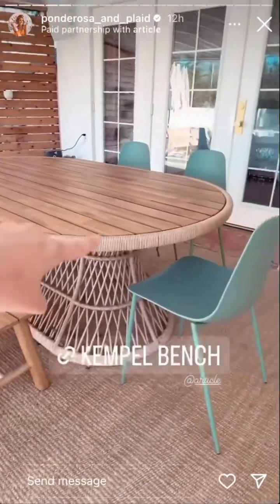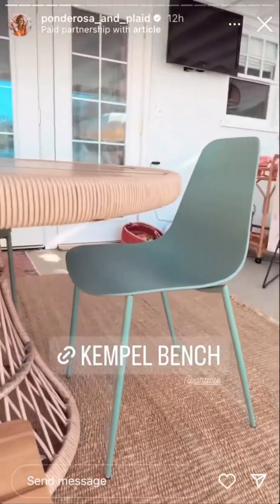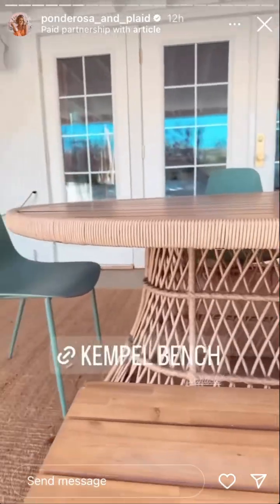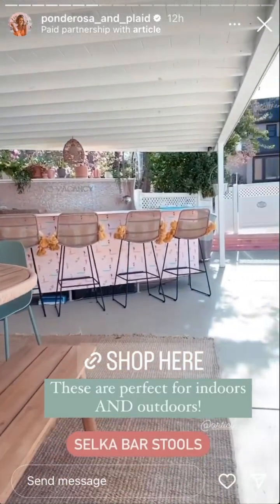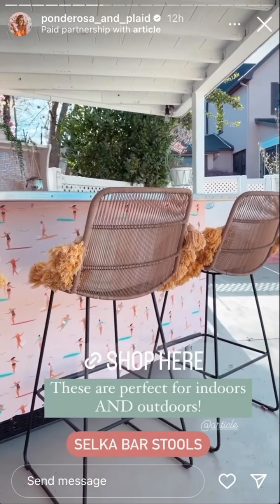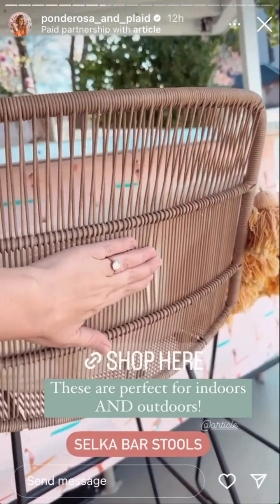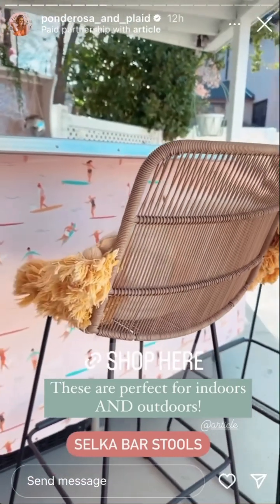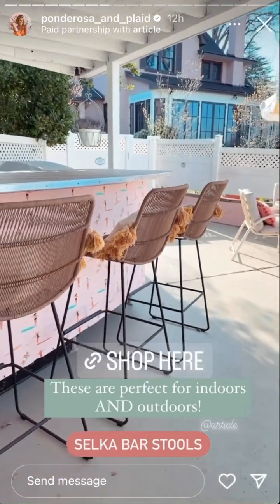I also incorporated these green dining chairs. These are Article as well — I believe they're called Selka. They're a synthetic wicker on top and super comfy. These bar stools can be used indoors or outdoors; before our kitchen bar stools came in, I used these in the kitchen and they worked perfectly.